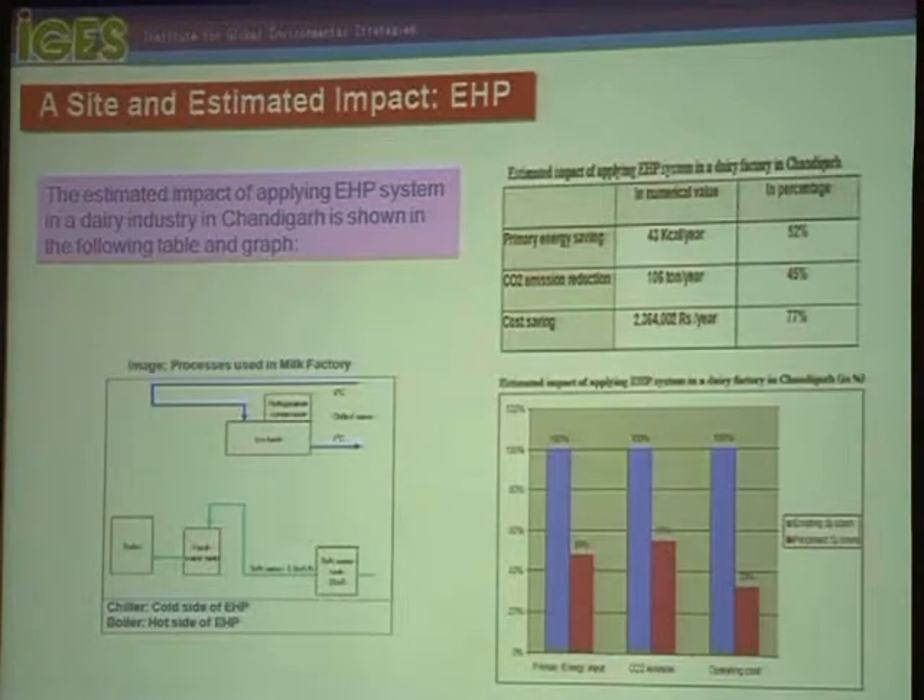I will show you one practical example — a site and its estimated impact regarding the electric heat pump system. The estimated impact of the heat pump system in the dairy industry in Chandigarh is shown in the following table and graph. It shows almost 77% cost saving, as seen in the right-hand graph.